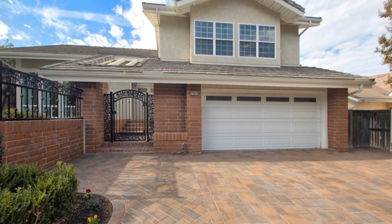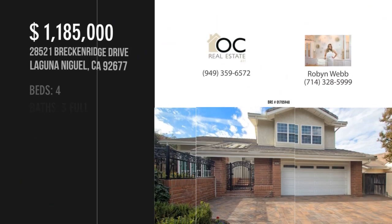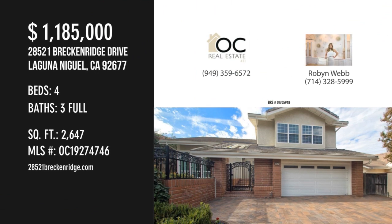This property offers great curb appeal. For more information or to schedule a showing, please contact the listing agent. Thank you.